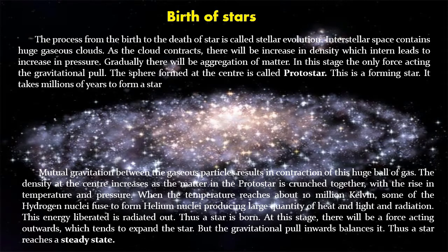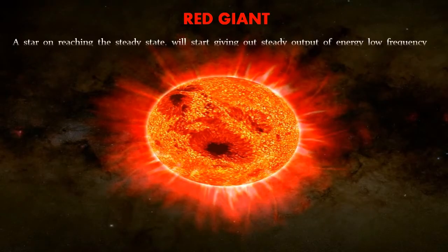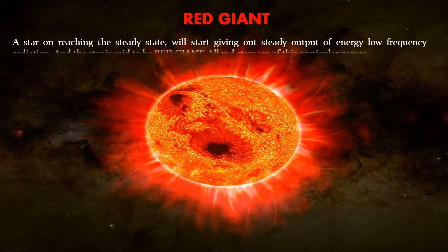Thus, a star is born. At this stage, there will be a force acting outwards which tends to expand the star, but the gravitational pull inwards balances it. Thus, a star reaches a steady state. A star, on reaching the steady state, will start giving out a steady output of energy — low-frequency radiation.